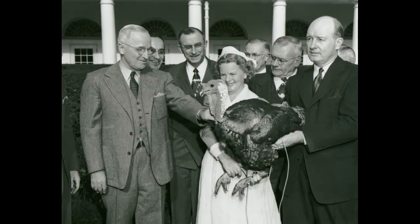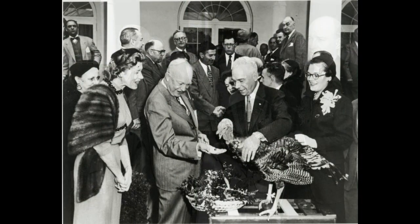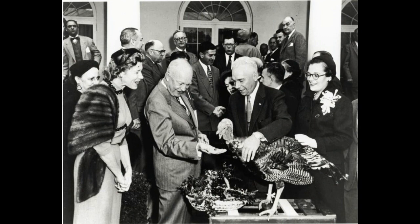Our first two photos show standard bred bronze turkeys being presented to Presidents Truman and Eisenhower. Thanksgiving turkeys had been presented to U.S. presidents by the poultry industry for several years prior to the Truman administration, and all of those were standard bred birds. These turkeys didn't receive presidential pardons as that was not a practice at that time. President Truman quipped the birds he received would come in handy at Christmas.